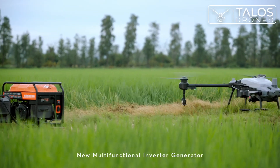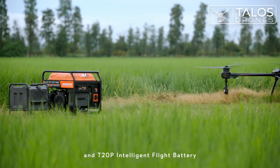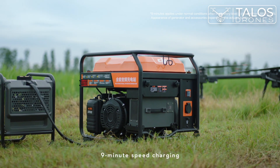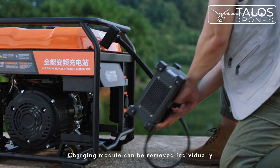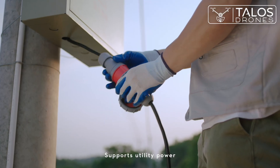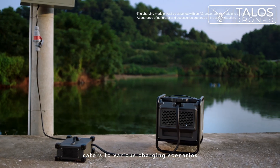The new multifunctional inverter generator and T20 Pro intelligent flight battery enable nine-minute speed charging — without waiting. The charging module can be removed individually, supports utility power, and caters to various charging scenarios.